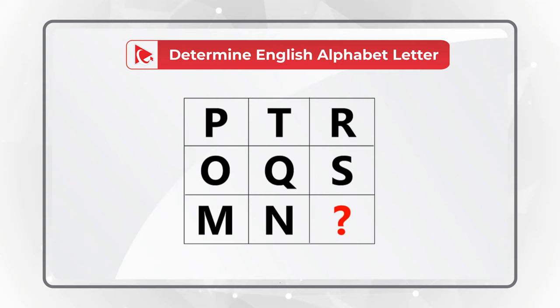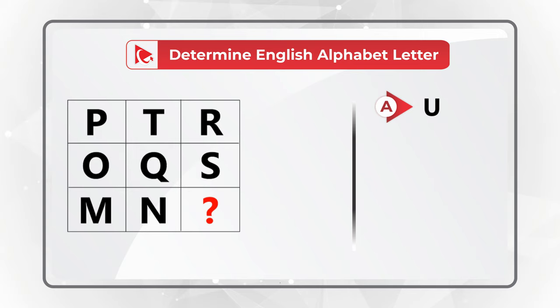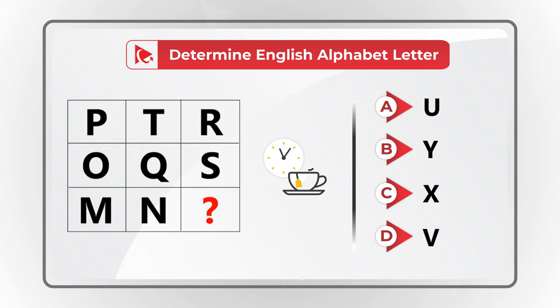Choice A: U. Choice B: letter Y. Choice C: letter X. And Choice D: letter V. Do you see the answer? Give yourself a little bit of time to see if you can come up with the solution. I have full confidence that you found it, but just in case, I'm moving forward to share with you my answer.